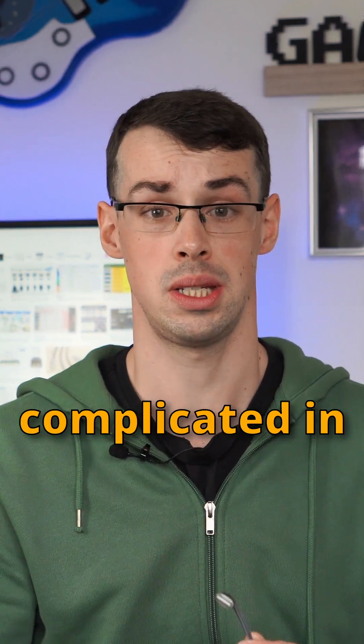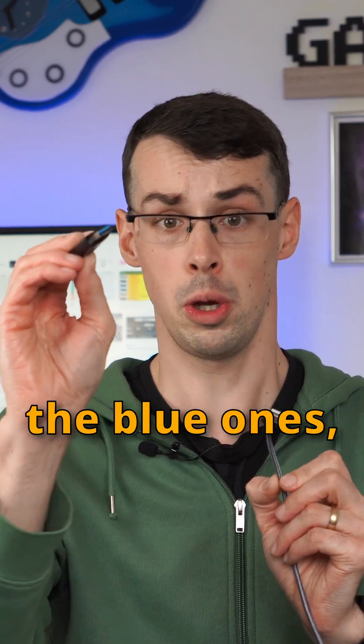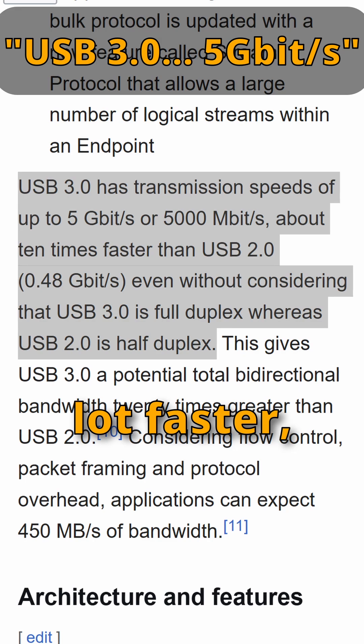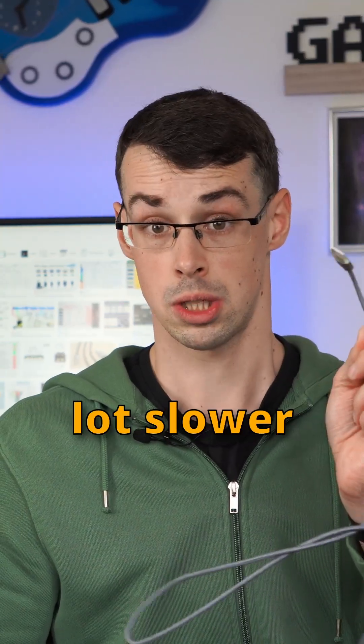Hello. USBs have become a lot more complicated in recent years. You used to have the white ones that were slower than the blue ones, and that's almost everything you needed to know, because the blue ones were a lot faster, supporting up to 5GB per second speeds, compared to the white ones which had a lot slower speeds.